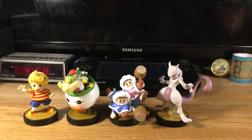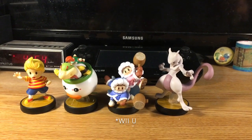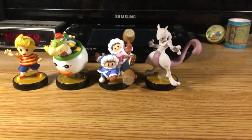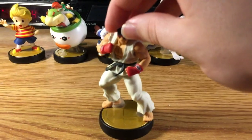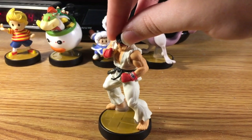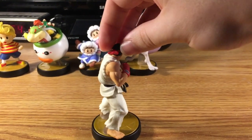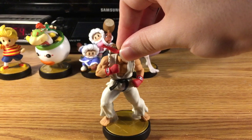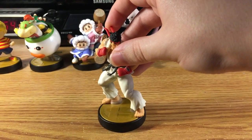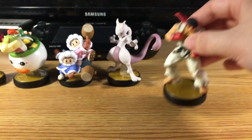And the last amiibo I'm going to be showing you, who is also a DLC newcomer for Super Smash Bros. for 3DS and Wii U, is the one, the only — Ryu! He is from the Street Fighter series and is the fourth DLC newcomer for Super Smash Bros. for 3DS and Wii U, and is now an unlockable character in Super Smash Bros. Ultimate.